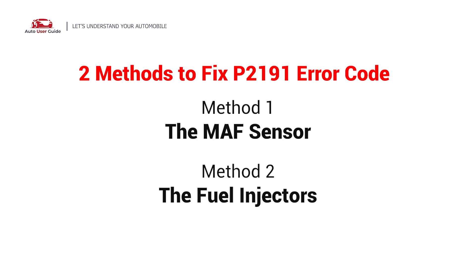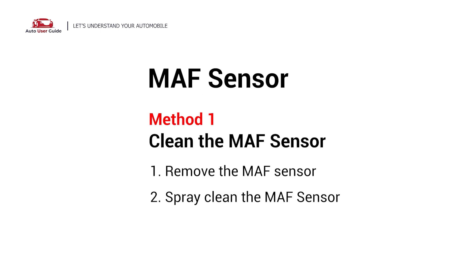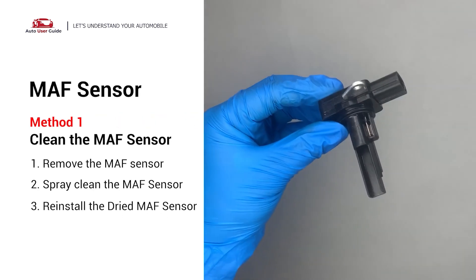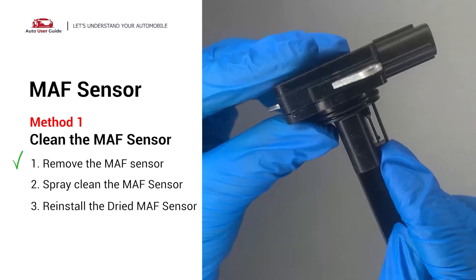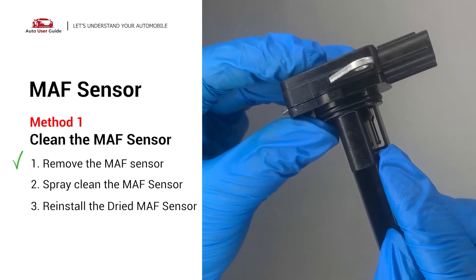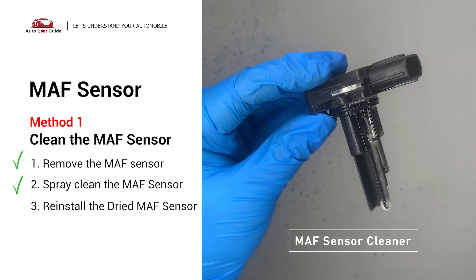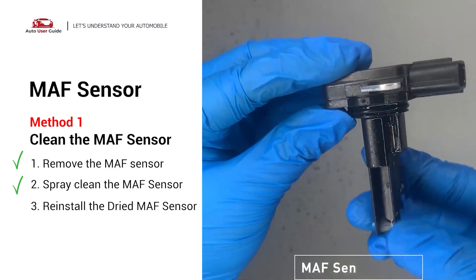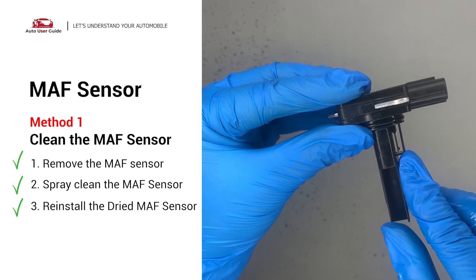Here are two simple DIY methods you can try to solve this problem. Method 1: MAF sensor. Carefully remove the MAF sensor from your car and do a quick inspection. The wire inside often gets dirty and needs to be cleaned. Spray the MAF sensor cleaner onto the wire perpendicularly to the ground so that it won't damage the MAF sensor. Reinstall the MAF sensor back in the car after it gets dry.